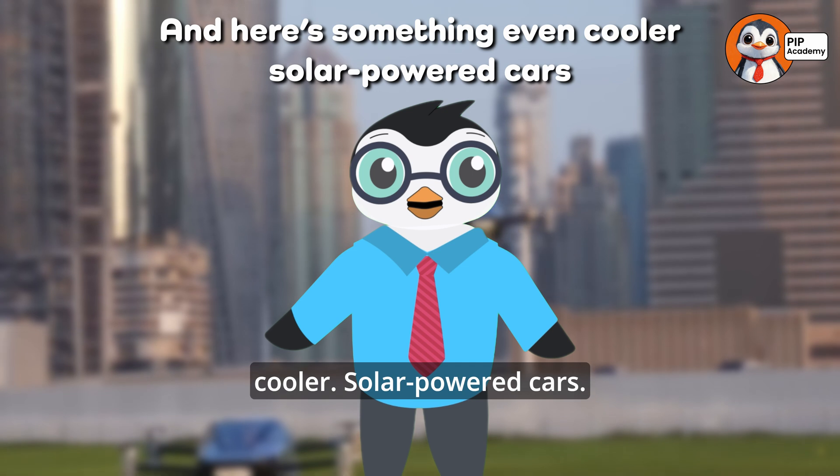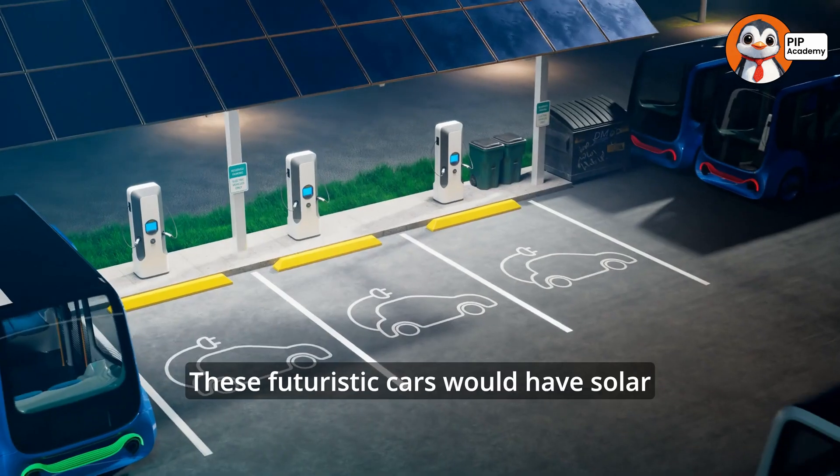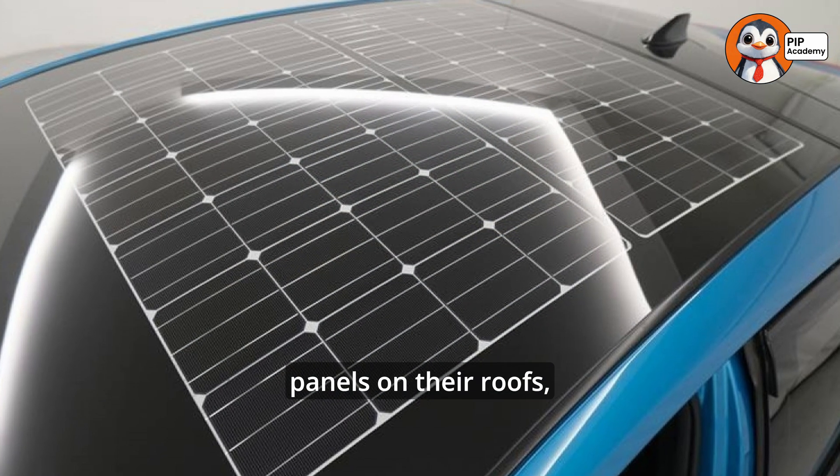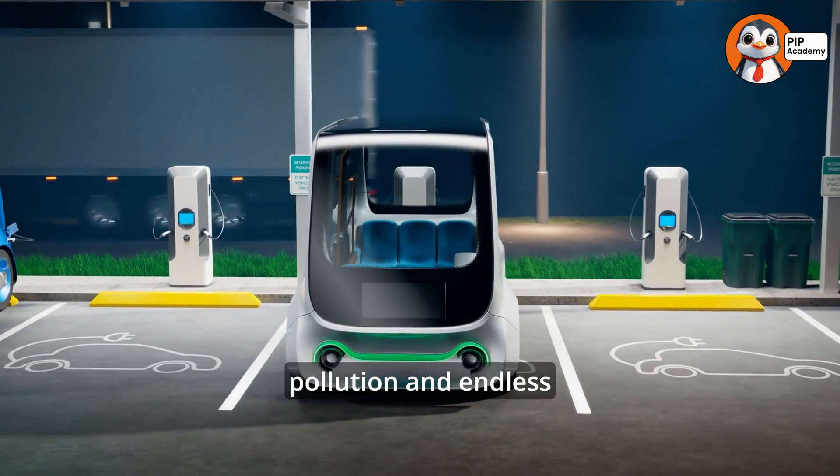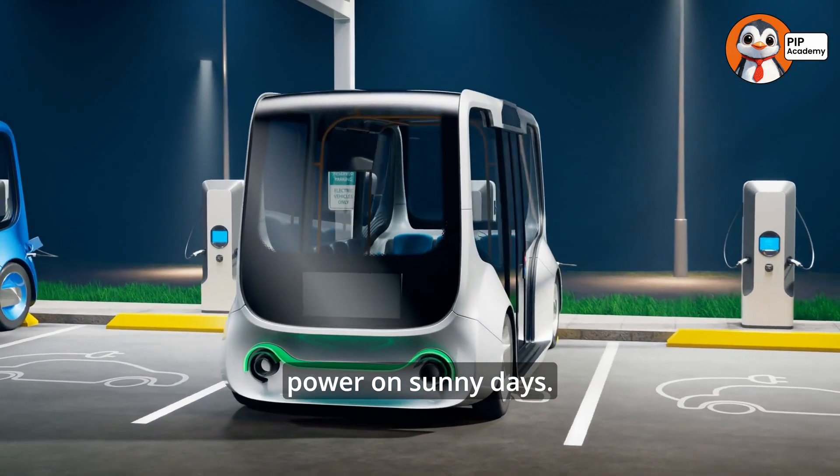And here's something even cooler: solar-powered cars. These futuristic cars would have solar panels on their roofs, collecting energy from the sun instead of using gas. That means no pollution and endless power on sunny days.